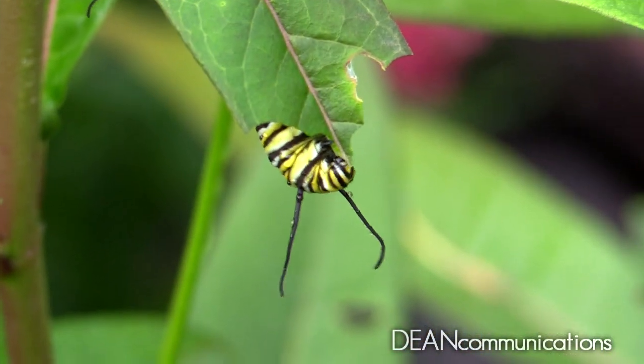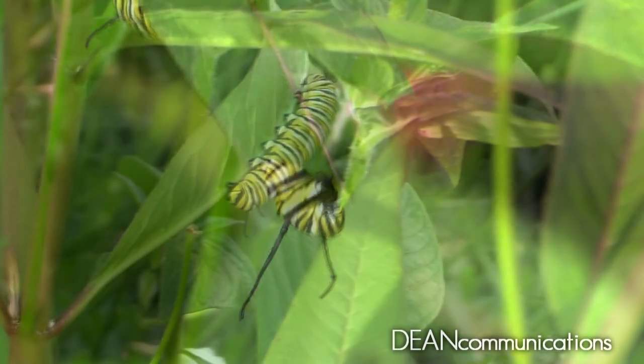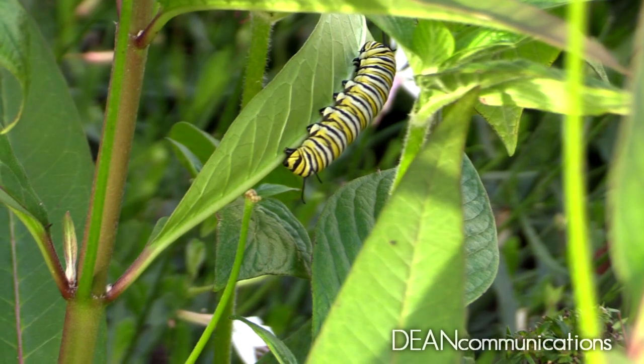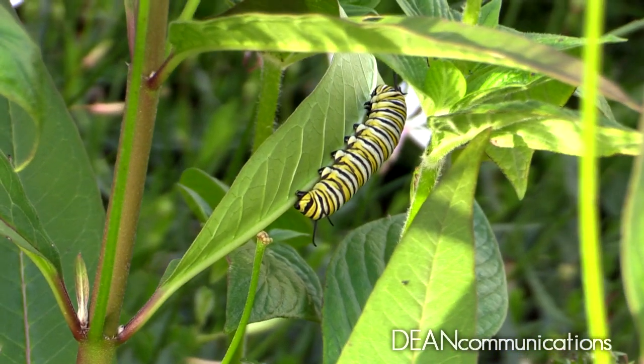About three days after the egg is deposited, it hatches into a tiny larva that immediately begins chewing on its host. For about two weeks the caterpillar grows, shedding its skin four or five times.